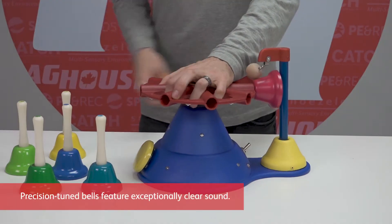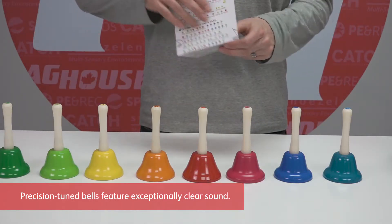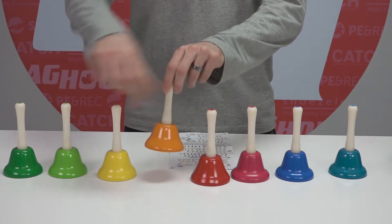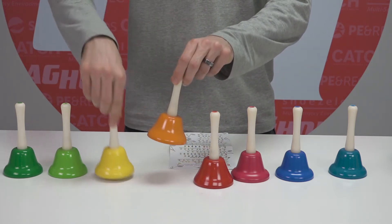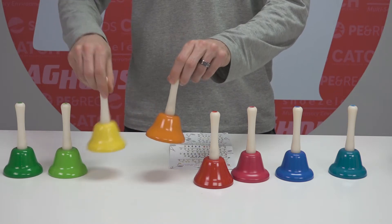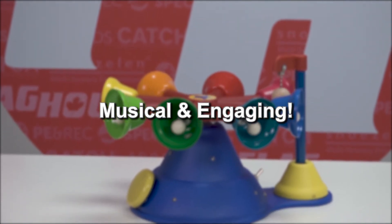The bells can also be removed, turning into a great set of eight hand bells. You can even play along with some basic songs included on the music sheet. Ring Around the Bells — get yours today at FlagHouse.com.